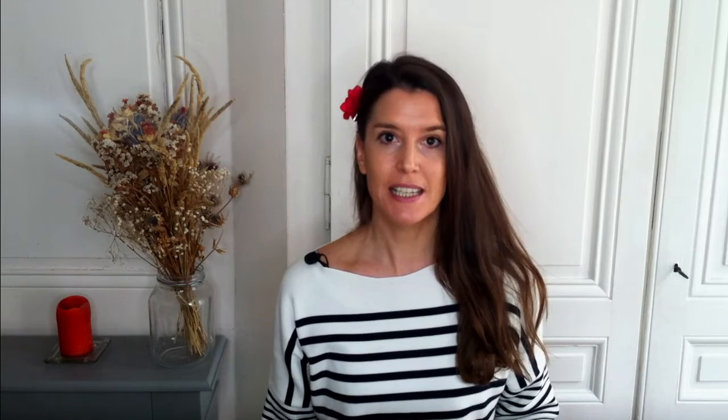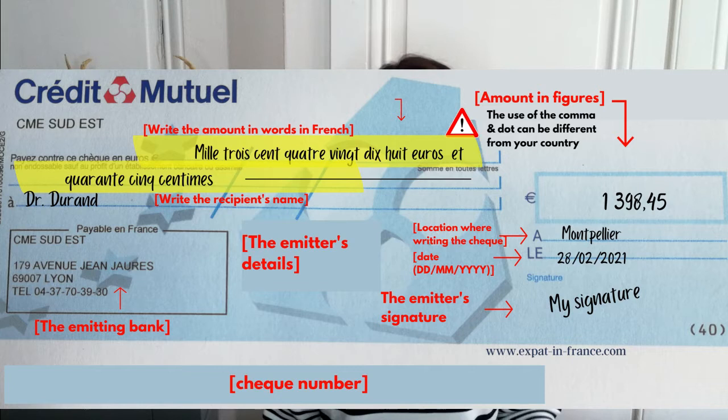First, you must fill out the amount in letters in French at the top left-hand corner, and in numbers in the square at the top right-hand corner. The two values must match. If there is a discrepancy, the bank will take the amount written in letters into account. This is a good opportunity to learn how to write numbers in French! Watch out for the way you write the values in numbers. In France, the comma is used before the cents and the dot can be used between the thousands and the hundreds — basically the other way around compared to Anglo-Saxon countries.